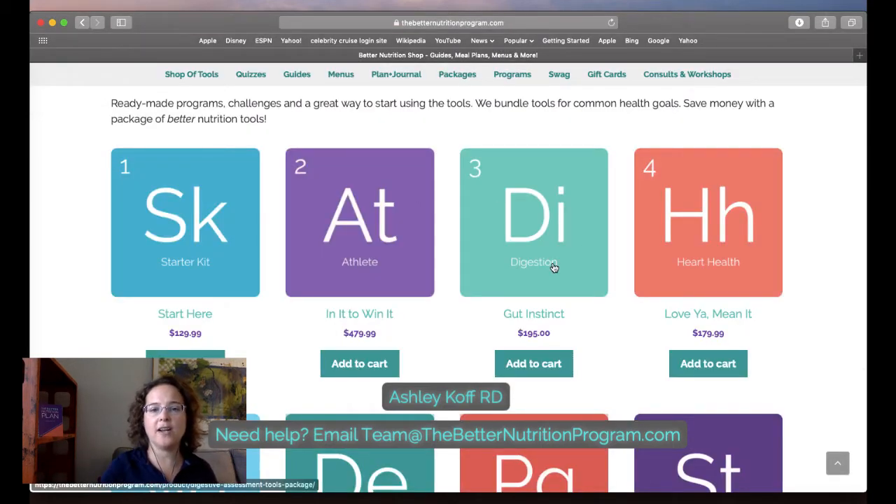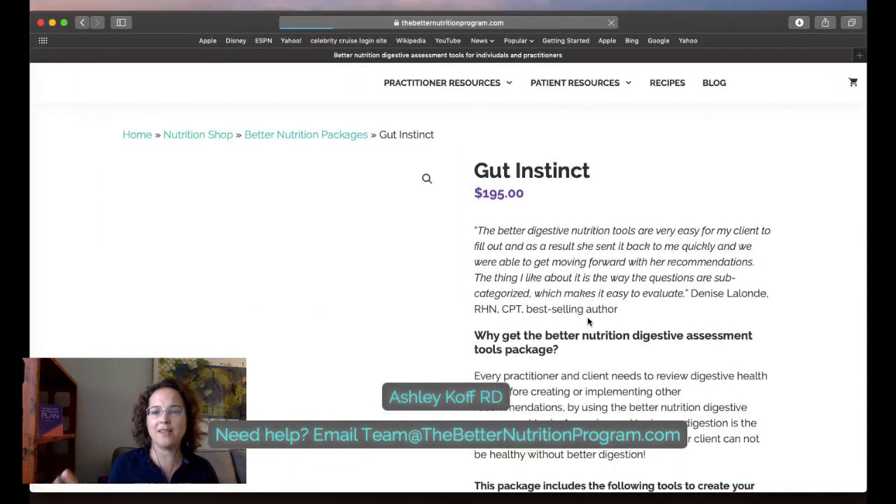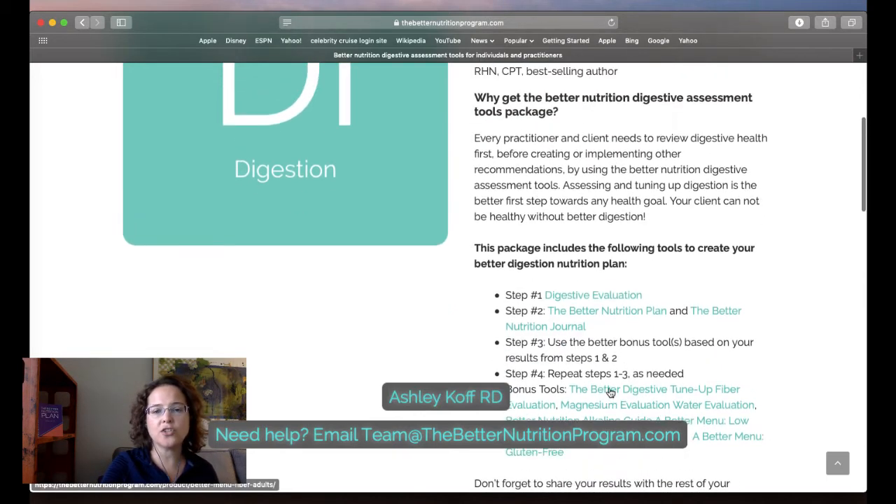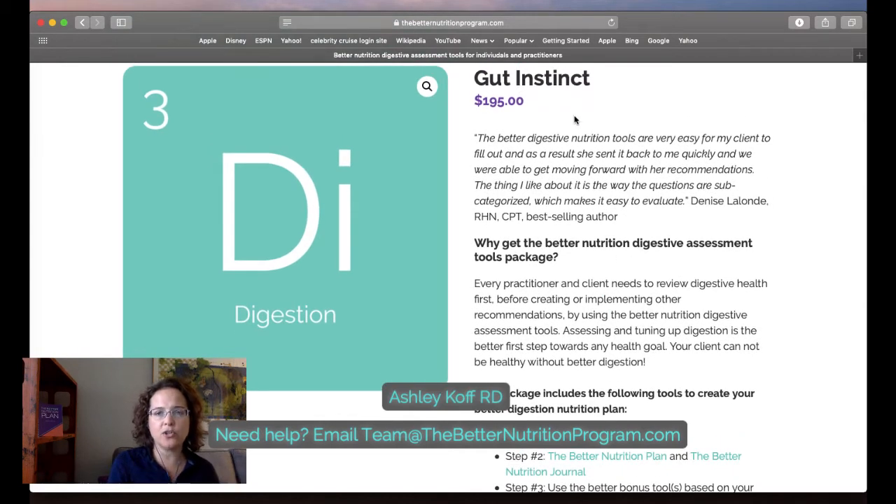What that means is: if you don't own the shop of tools you spend $195 and get all the tools. If you're charging $100 for your program, you just need two clients to recoup what you personally paid for the tools. When you're using these tools in your program, think of them as part of the overall investment you're charging for in your program.